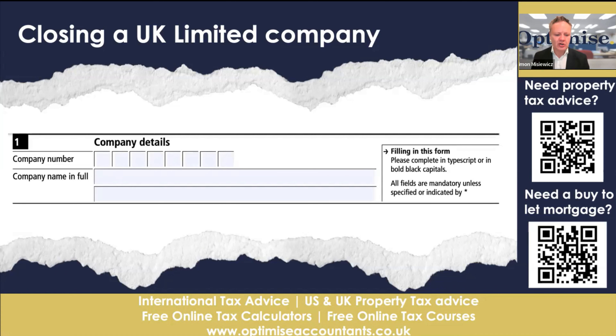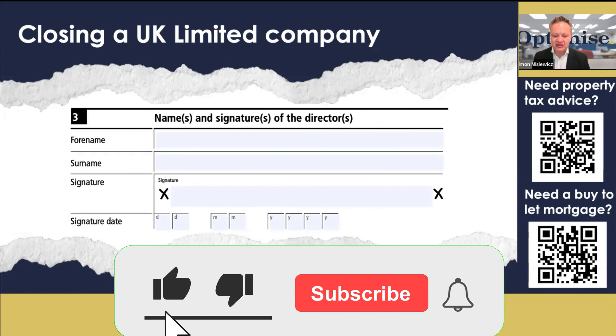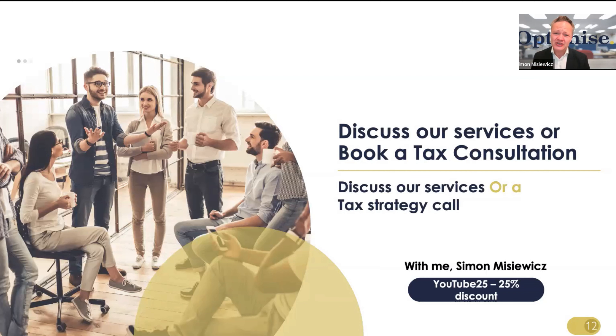So what do you need on the DS01 form? You need your company number — your reference number from Companies House — and your full company name, which should include the word 'Limited' or 'LTD' depending on what you chose. Make sure you get that right. You also put in your name, surname, and signature, along with the signature date. It cannot be backdated — it needs to be a future date. If you're nervous or uncertain about this process, feel free to book a tax consultation with us at Optimised Accountants, and we'll guide you through the dissolution step by step.